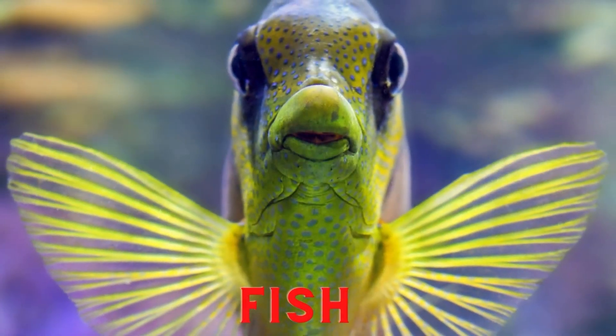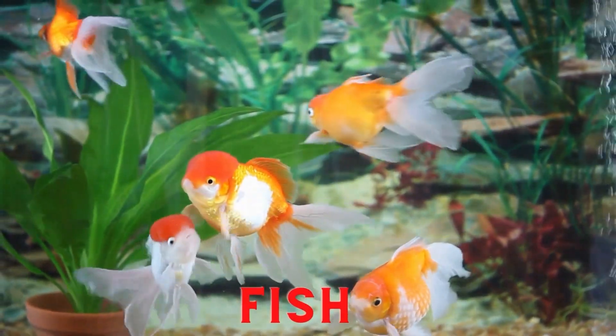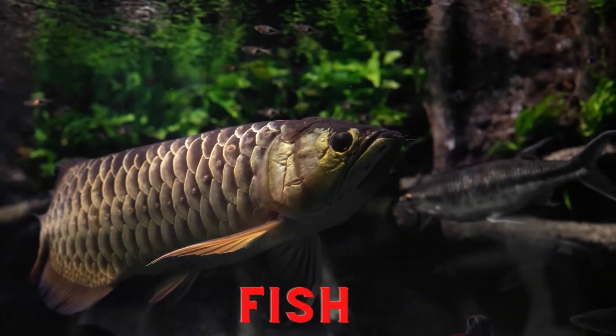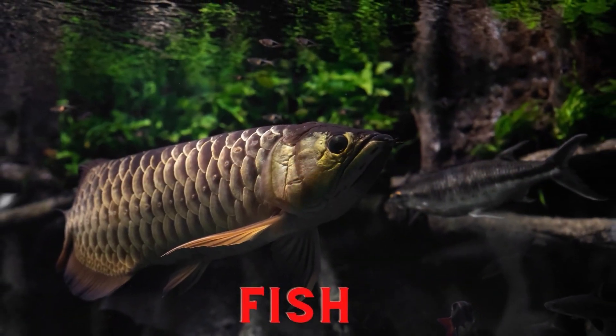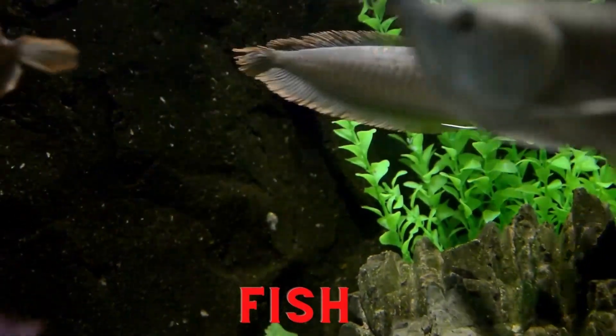Fish. Freshwater fish are a type of insectivorous animal because they usually eat insects that are still in the form of eggs. For example, fish eat mosquito larvae in a pond. There are also several types of fish that eat insects that have been fully formed.